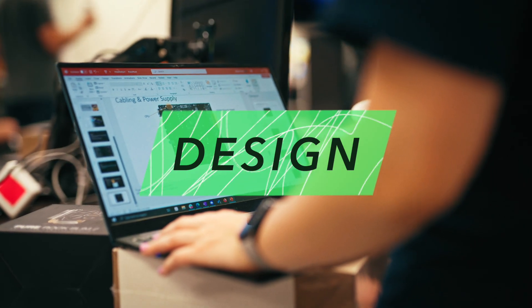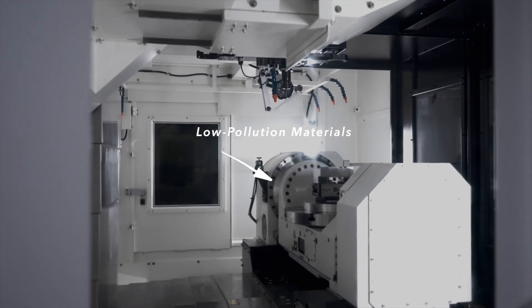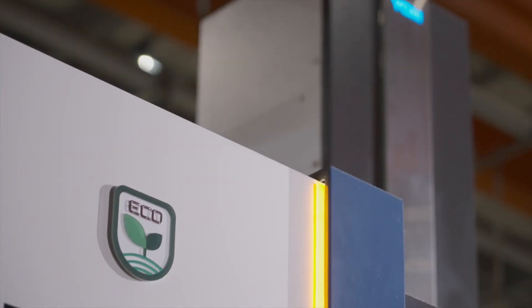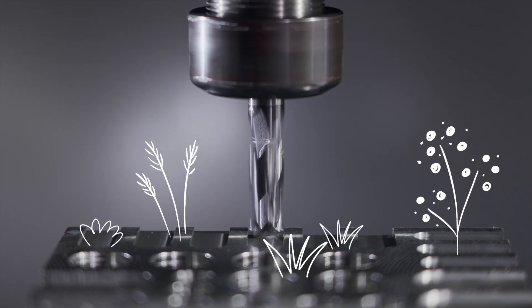The entire machine incorporates the concept of energy saving and carbon reduction, using low-pollution materials and processes and lightweight design to ensure the machine's cutting rigidity and stability, while at the same time saving energy and protecting the environment.